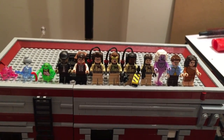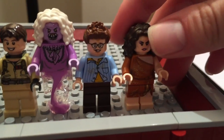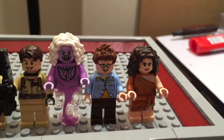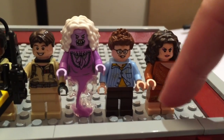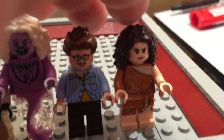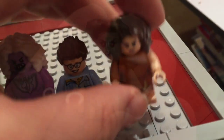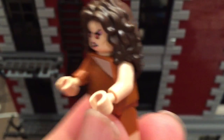Let's start with the minifigures. At the back we have possessed Dana Barrett — she looks really cool. They gave her a little makeshift toga like she wore in the movie, and they actually colored her feet without shoes because she was barefoot in that costume. It's cool how they're painting the legs more accurately now with these sets. These figures come with alternative headpieces — here we have her red demon eyes looking a bit more menacing.